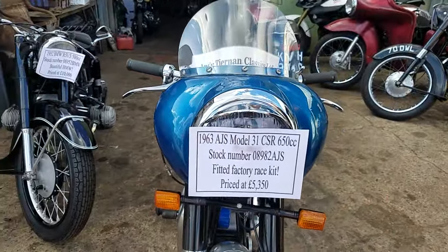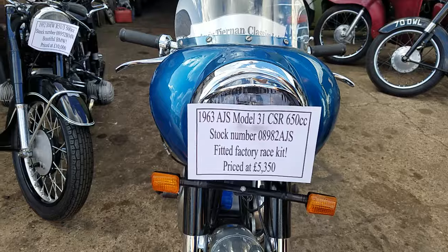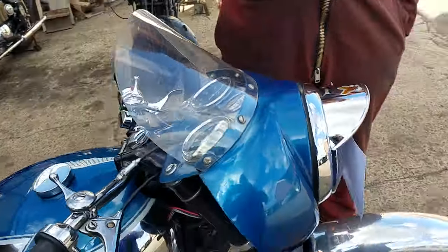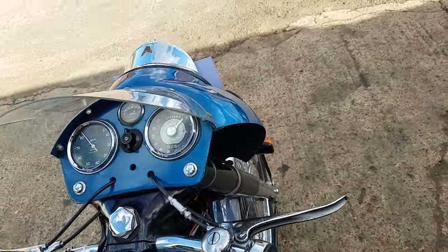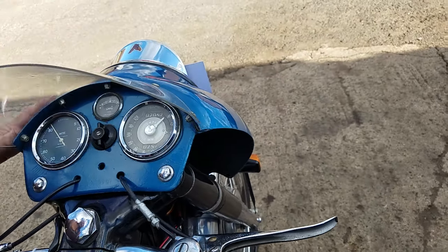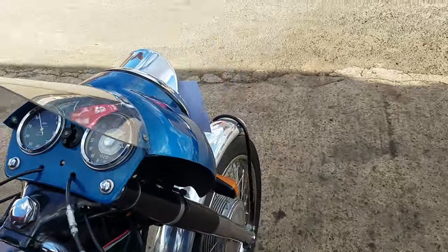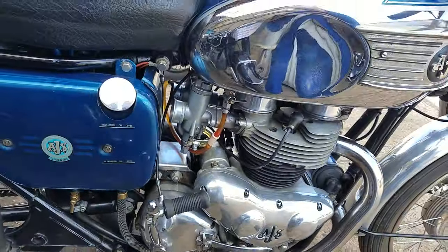Here we have a 1963 AJS Model 31 CSR at Andy Tiernan Classics. This is a little bit special, Peter, because you're a CSR man. It's got the option cowl, which I've never seen one in the flesh before. It's got the rev counter and twin carbs, so it's got the factory race kit.